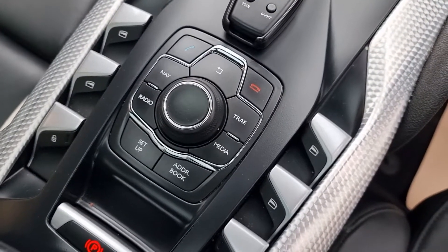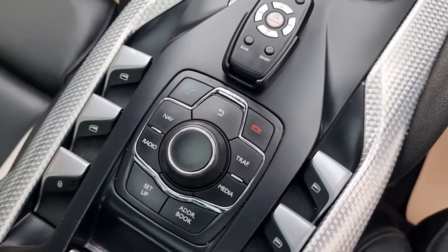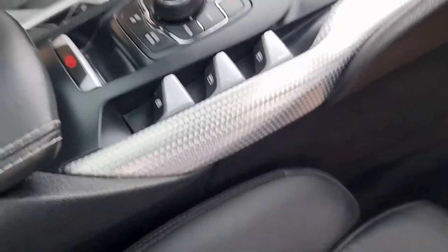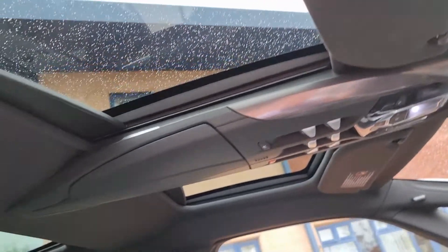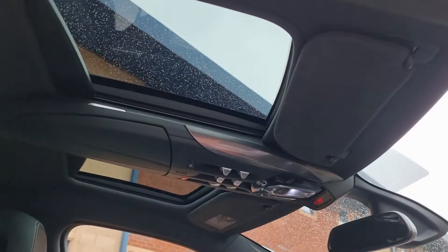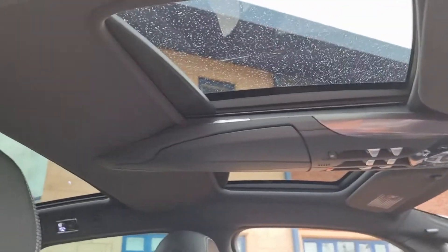The iDrive is there — navigation, radio, media, et cetera. Window controls and pan roof controls are there. Just have a look at the pan roof — four controls up there, three sections to the pan roof. We've got the big section in the rear and two above the driver's area. They've got electric curtains that come across, but just give the cabin area such a lovely feel when the sun's out.